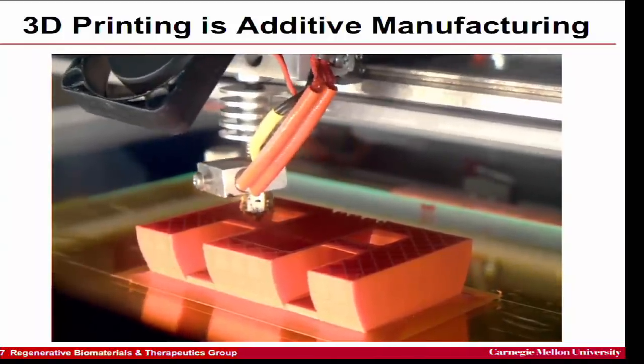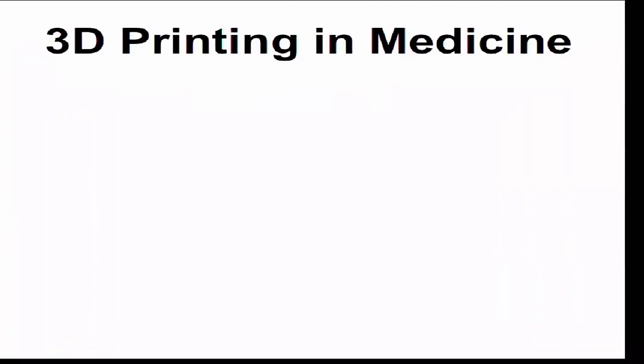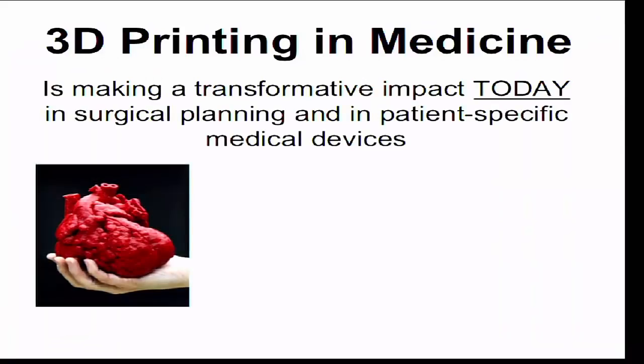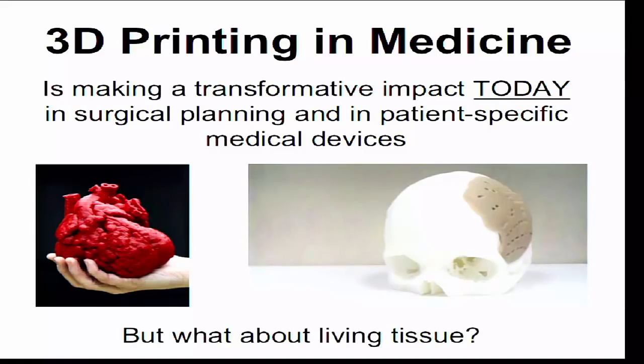Right now surgeons will do CT or MRI scans of the body, print a plastic model, and map out complex surgeries ahead of time — increasing success rates and decreasing surgical time. You can also get 3D-printed custom medical devices like a skull plate custom-matched to a patient's unique anatomy, printed out of PEEK material. But what about living tissue? That's one of the key challenges.